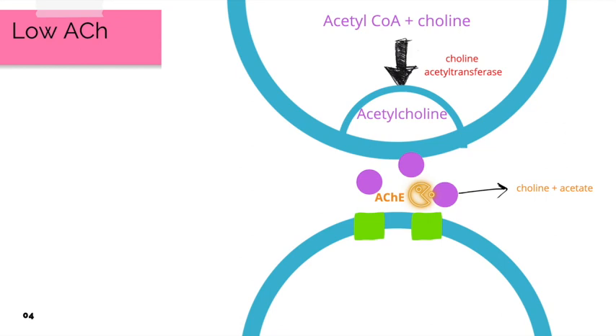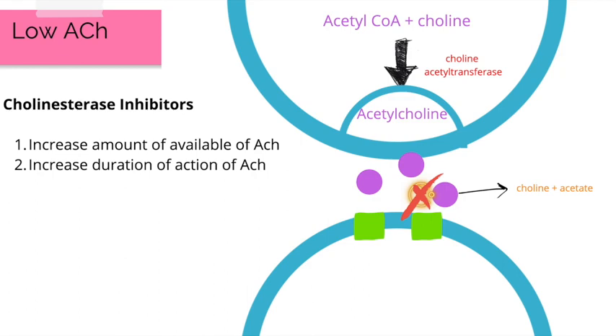In a patient with Alzheimer's disease, ACH levels are low, which leads to poor memory and cognition. To combat this, we use cholinesterase inhibitors, which prevent ACH from being broken down. Essentially, cholinesterase inhibitors increase the amount of available ACH and increase the duration of action of ACH, making them extremely important for patients with Alzheimer's disease.